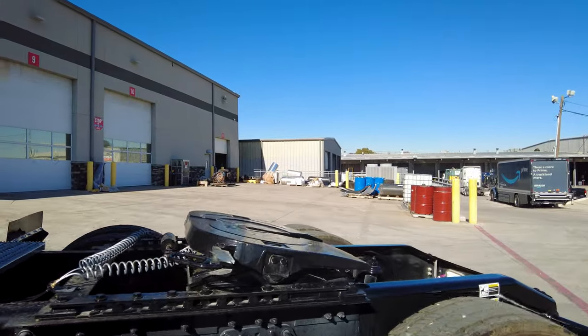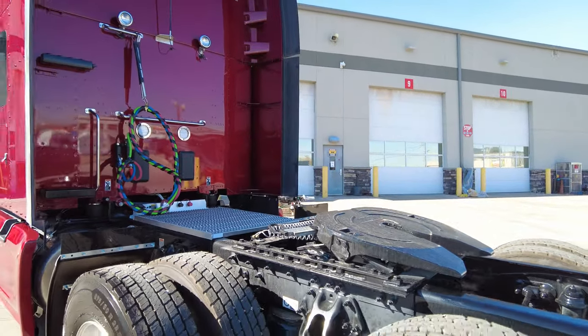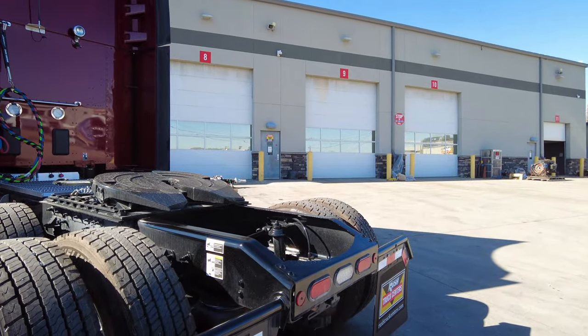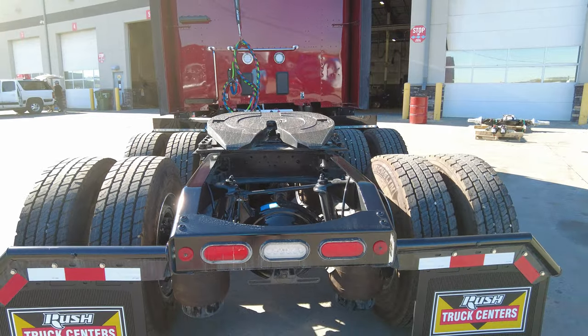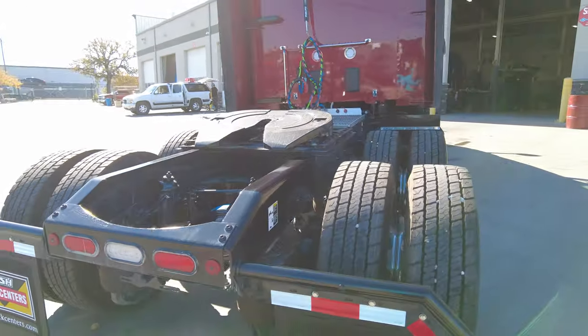We went with the Jost fifth wheel with the air slide. Again, Tape Relief front suspension and low-air-leaf rear suspension. Black painted spring-loaded mud flap hangers, LED backup and tail lights — those are the oval ones mounted into the end-of-frame cross member.